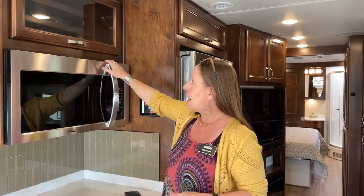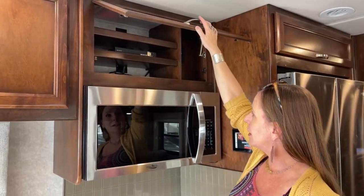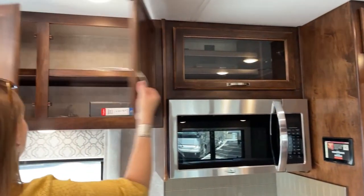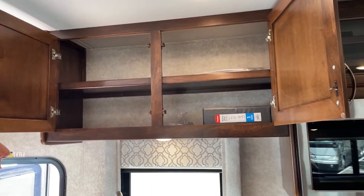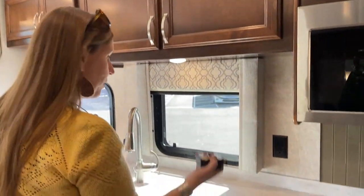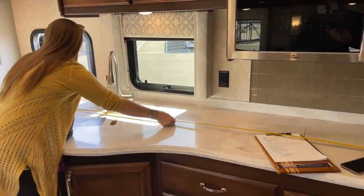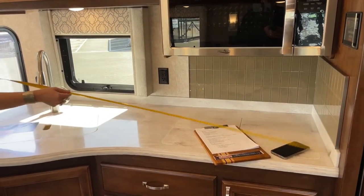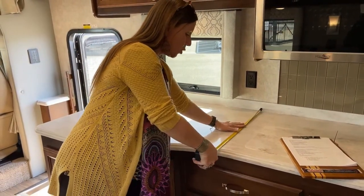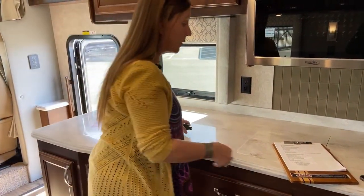Right here above the high point we have another Blu-ray player. You've got your coax access here if you want to run cable, and more cabinet storage once again — tons of space here. This is such a roomy area. Look at the size of this countertop — I have my tape measure out. This is 76 inches long. It's also 25 and a half inches deep, which is more than you'll find in a typical residential countertop.